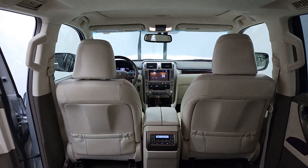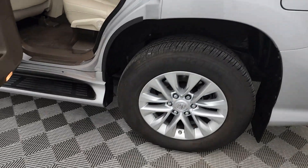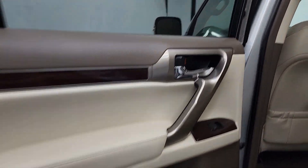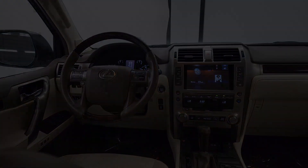The following are some of this vehicle's highlighted options: keyless entry, moonroof, satellite radio, power passenger seat, heated mirrors, backup camera, dual-zone AC, aluminum wheels, third-row seat, and steering wheel audio controls.